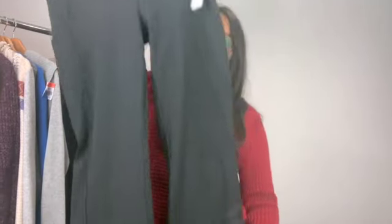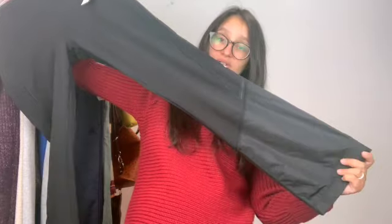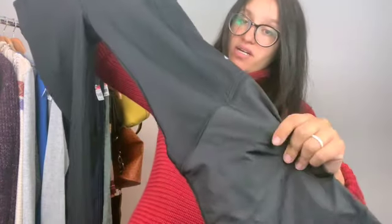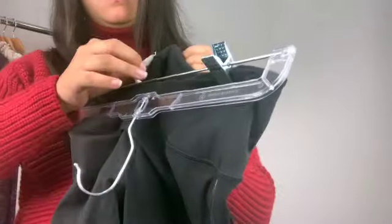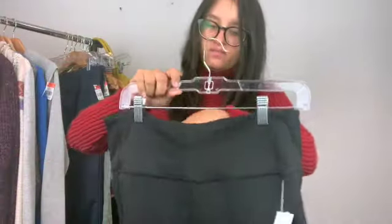I found some leather pants. I'm not sure what the style is called, but they kind of have like track jacket material on the bottom. Excellent condition, size 10. They still have the rip tag so I need to look these up.